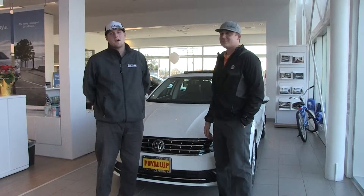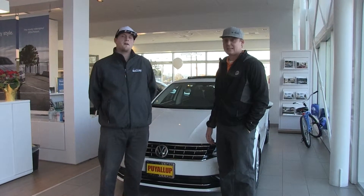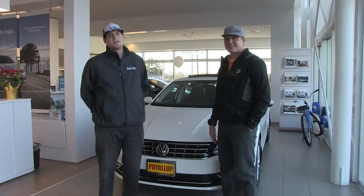Apparently our bosses want us to do more than just show you guys how awesome our cars are. I'm Colton Lucas, and I'm Cody Harris, and we're signing off.